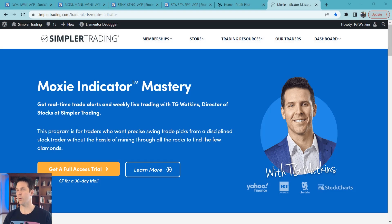Hey traders, T.G. Watkins here. It is February 16th when I'm recording this. Just a reminder that if anybody is interested, you can check out the Moxie Indicator Mastery, which is the trading room and all the education I put in there for $7 for a 30-day trial. Go ahead and come over to Simpler Trading or Profit Pilot and you can check it out there.